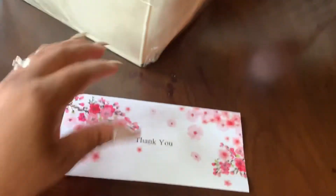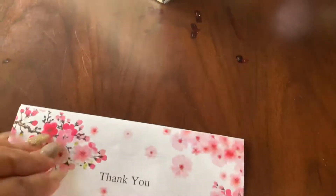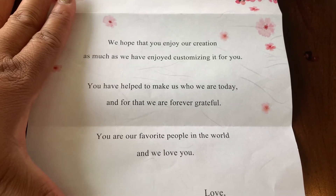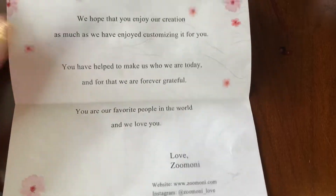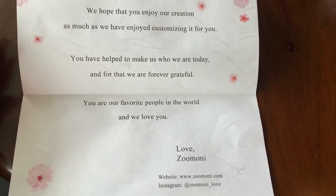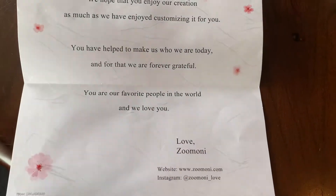Of course I'm opening stuff with one hand because my tripod — I don't know where it is. It says thank you. I really love the paper, it just got me. I'm a crafter, so I love the paper. It says: 'We hope that you enjoy your creation as much as we love customizing it for you. You help make us who we are today' — I'm kind of paraphrasing — 'and you are our favorite people in the world and we love you.' I love that. I just felt like spending time on that because not enough time do we get a real thank you for things, and I thought it was cool.